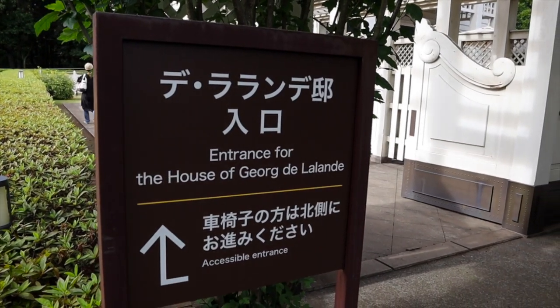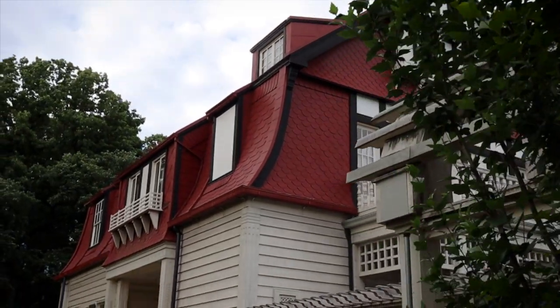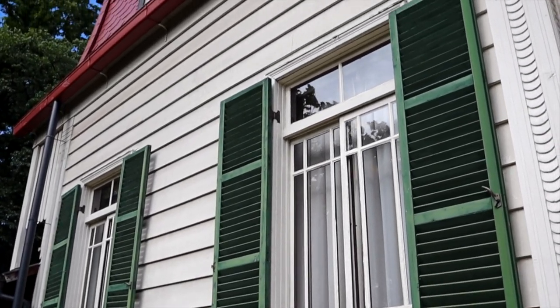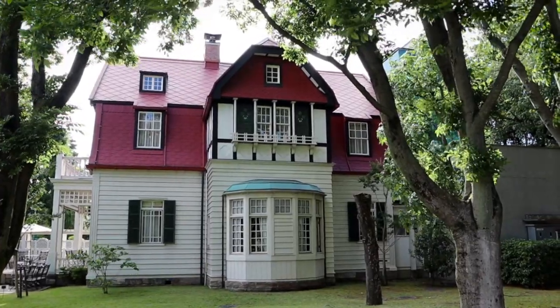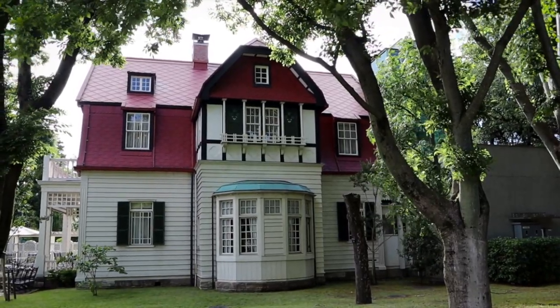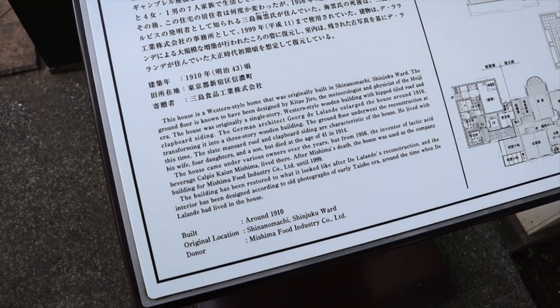The House of George de la Lond — John just mentioned that he thinks this house looks like an 1850s homestead in America. It does say it was originally built in Shinanomachi, Shinjuku Ward, but it is a western-style home.